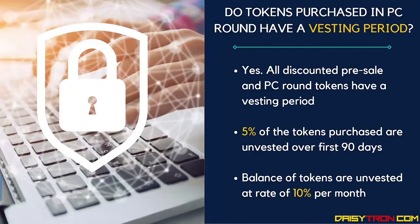Do tokens purchased in the preferred customer round have a vesting period? A vesting period is where you're unable to sell those tokens but they're gaining benefits while they're being held. Yes — all discounted pre-sale and preferred customer rounds have a vesting period. 5% of your tokens purchased during the preferred customer round are unvested over the first 90 days, and the balance of tokens are unvested at a rate of 10% per month.